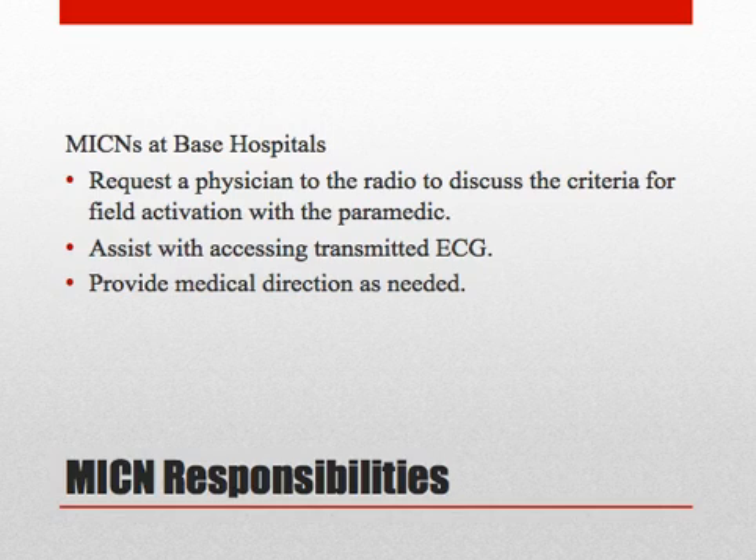When the SRC is also a base, the MICN assists by requesting a physician to the radio to discuss the criteria for field activation with the paramedic, accessing the transmitted ECG, and providing medical direction as needed.